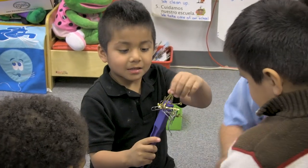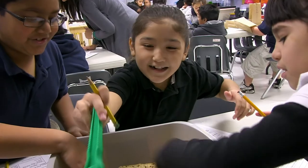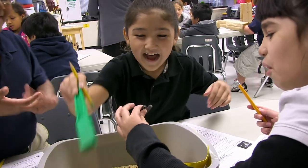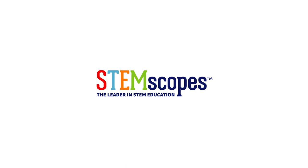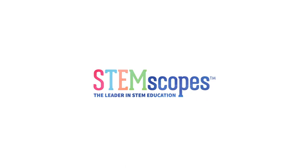Why do these events happen? What forces drive their activity? What can we do to change them for the better? With STEMscopes, your students will never stop wondering.